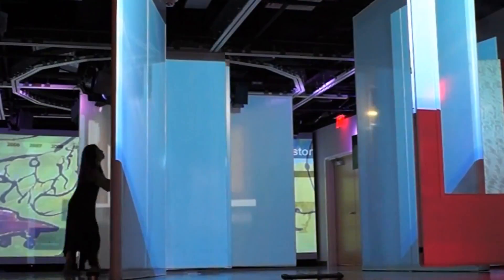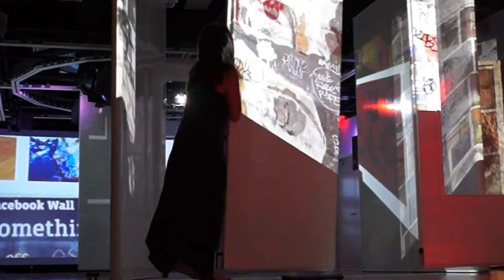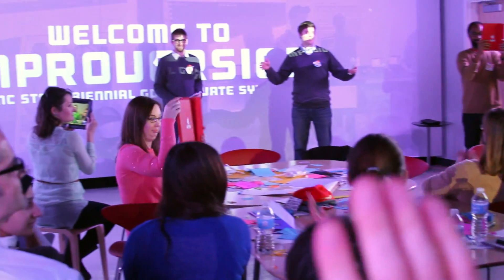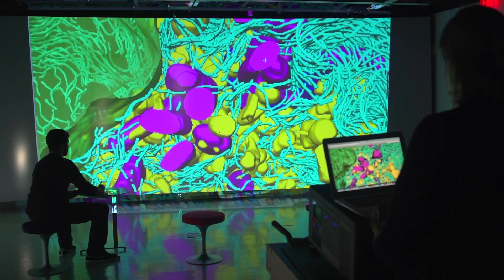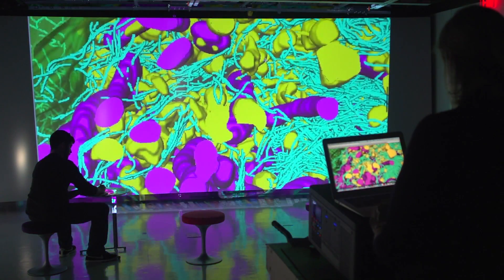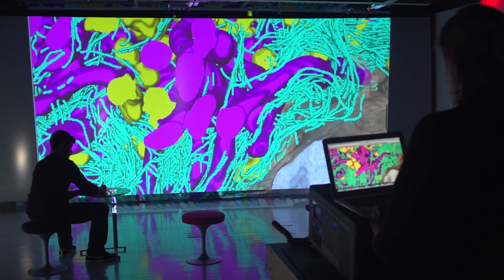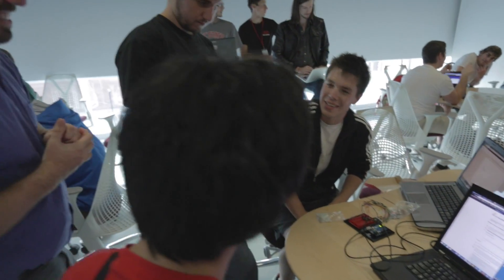The Creativity Studio's professional lighting kit, movable walls, and state-of-the-art display capabilities make it the campus's most approachable resource for staging programs or allowing students and researchers to display their latest projects. On any given day, the Creativity Studio may be set up for an immersive trip into the inner workings of cytoplasm, a workshop on new approaches to analyze genetics data, or a spontaneous hackathon where students are elbow deep in electronics.